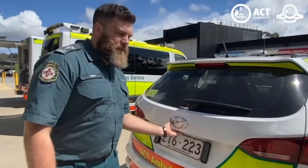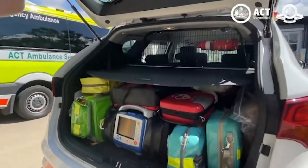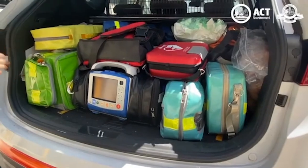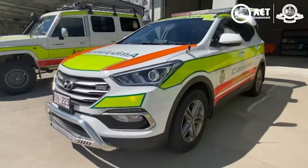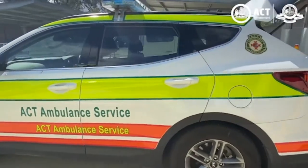This is one of our single response units, staffed by a single paramedic. It's a bit smaller, a bit quicker, able to get through heavy traffic. It has all of the equipment of a normal ambulance, just in a more compact form. This allows our staff to get there quickly and start treatment while they're waiting for a stretcher vehicle.